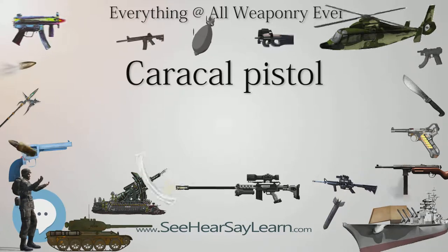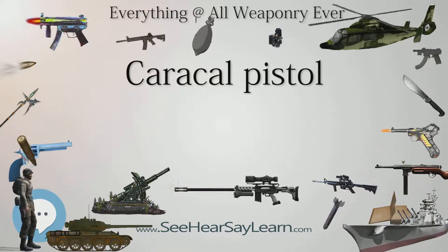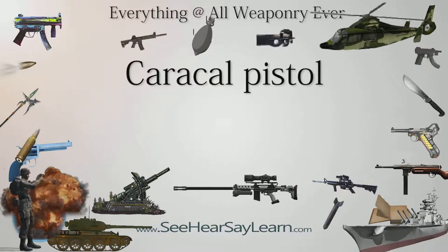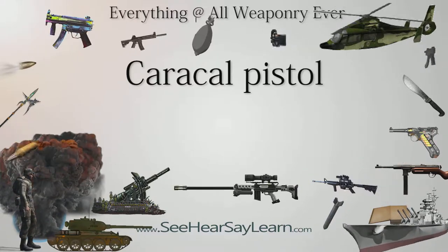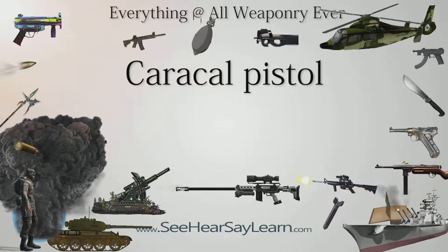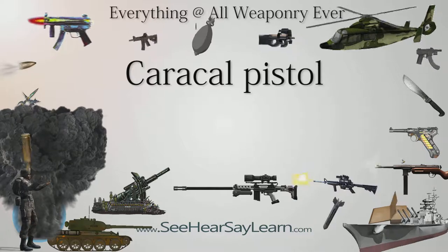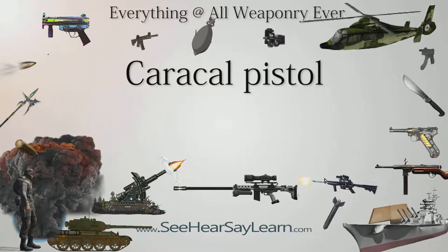Thailand: During Defense and Security 2009, November 4–5, 2009, in Thailand, a demonstration was held on a local range where members of the armed forces, law enforcement, and international practical shooting confederation shooters tested and evaluated the different models.